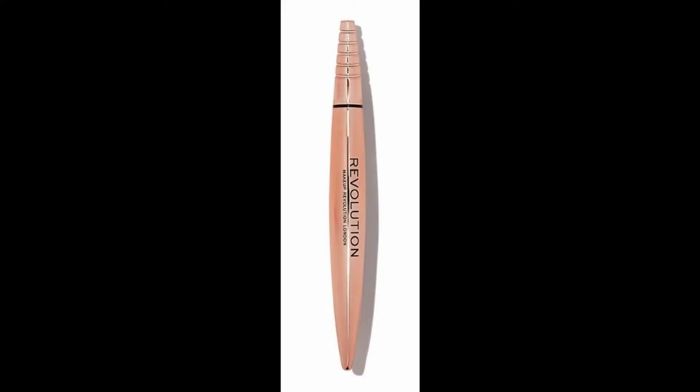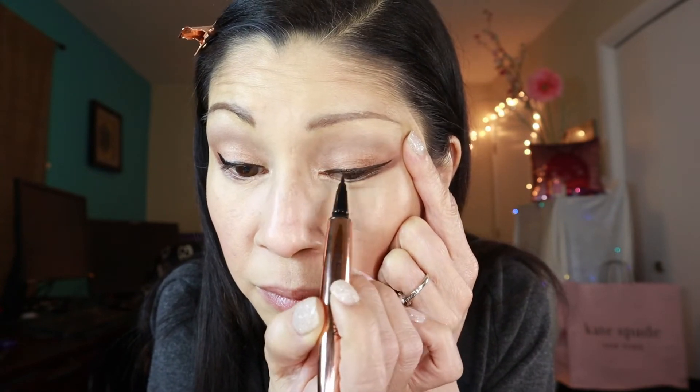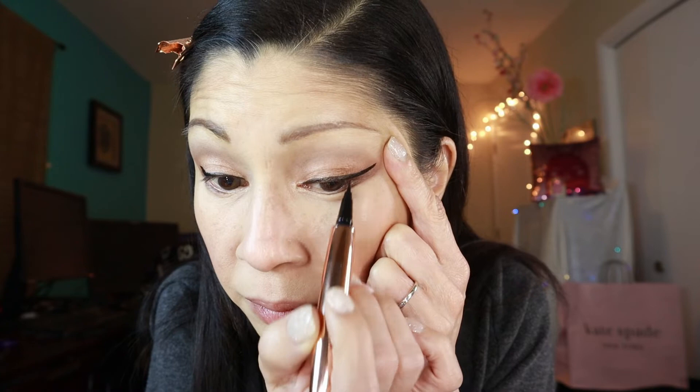For eyeliner, I'm going to be using the Revolution Flick Liquid Liner. It's been a minute since I've used this — I can't remember if I liked it or not, but we are going to find out. It's a felt tip pen, and that's how it draws on. Eyeliner is on.